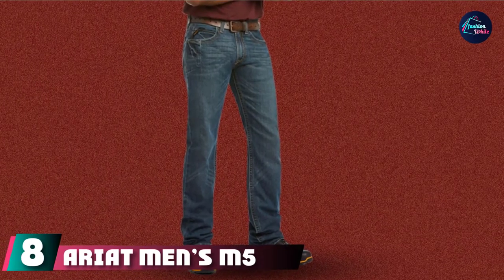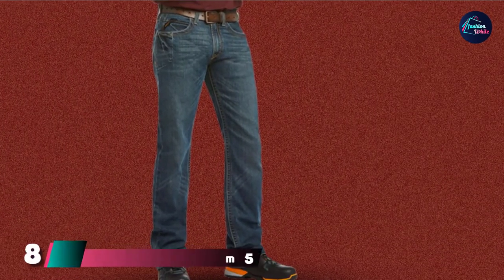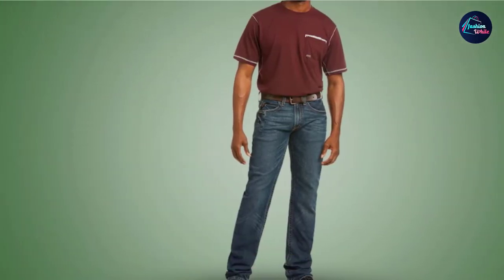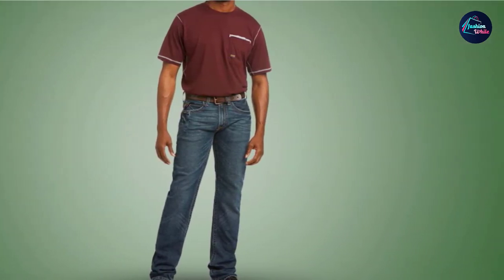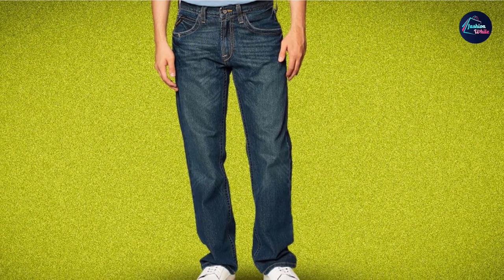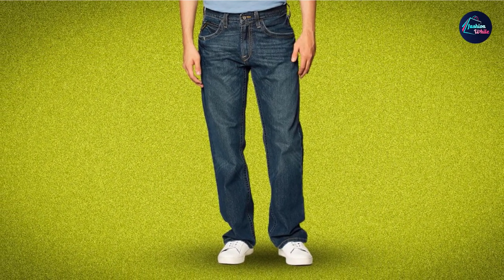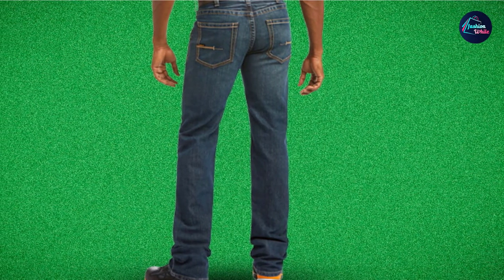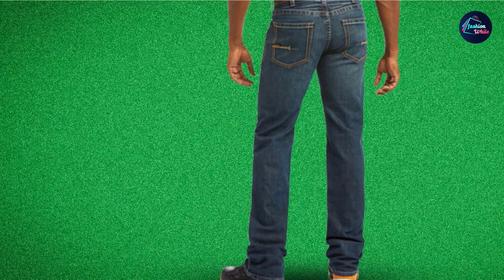The number 8 position is held by Ariat Men's M5 Rebar. Most of the jeans introduced above have a slight crease and an old appearance with a distressed style. If you need more polished jeans, here is the Ariat Men's M5 Rebar — it has a new, smooth appearance. You can wear it with exquisite cowboy boots to get to work. The Ariat Men's M5 Rebar jeans are made of 69% cotton, 30% polyester, and 1% spandex, making them incredibly durable.